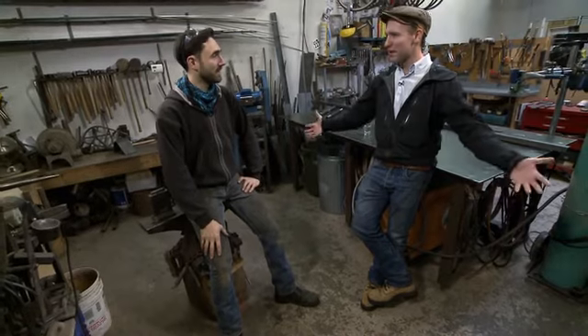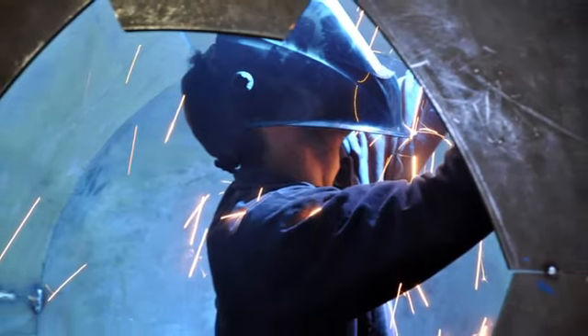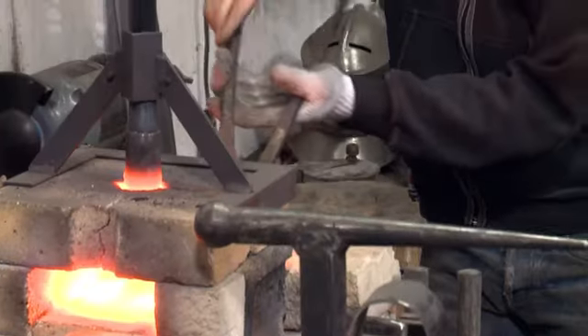Seven feet in diameter is a big ball — it weighed about half a ton. It was made out of quarter-inch-thick steel plate, not tinfoil. To make a ball out of that, you take a whole bunch of little pieces that have the right curve and weld them all together. Then you grind away all the welds so it looks like they're not there anymore.